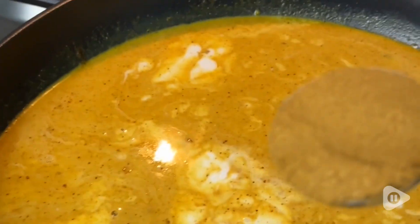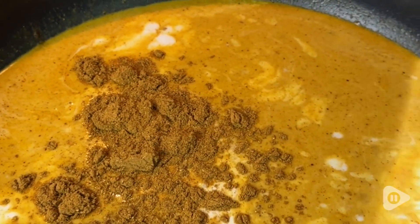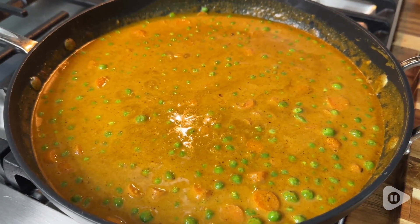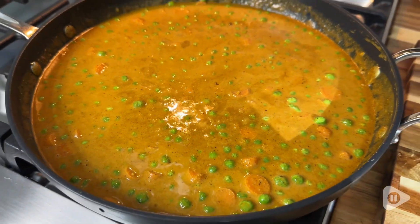Hey guys, it's Alicia with WTI. If you are looking to ramp up the flavor in your next dish, I want to show you the Spicy World Garam Masala. I absolutely love Garam Masala. It is a spice blend used in a lot of Indian recipes and it is so, so delicious.